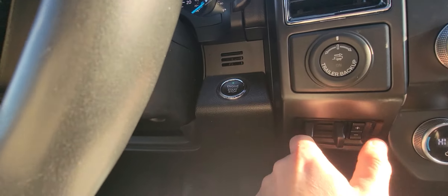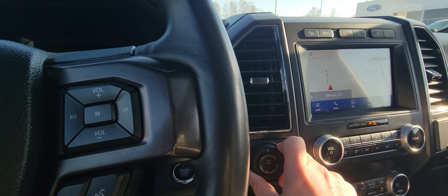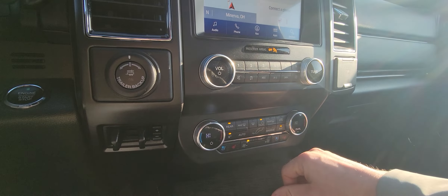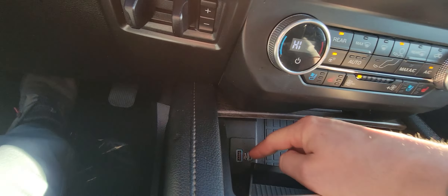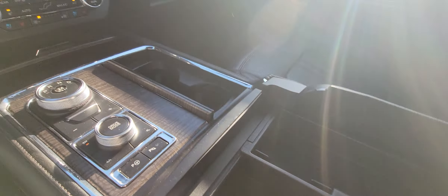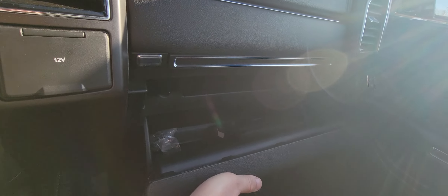You've got built-in trailer brake and a trailer brake backup helper. There's a wireless charger as well as two other charging options, and a large capacity center console with another charging option inside. And a large glove box.